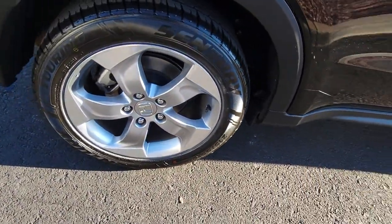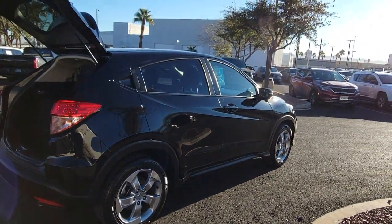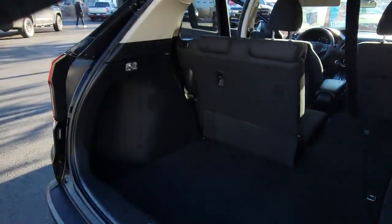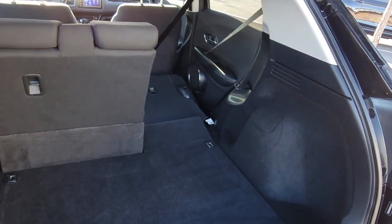This HRV helps you meet the demands of your busy life in comfort and style. From its ingenious seating options to its advanced safety and connectivity technology, this small SUV is the definition of convenience and efficiency. The following are some of this vehicle's highlighted options.